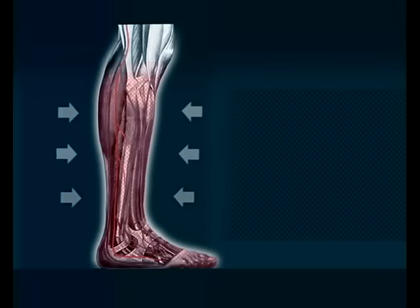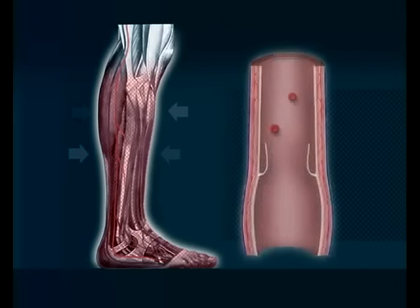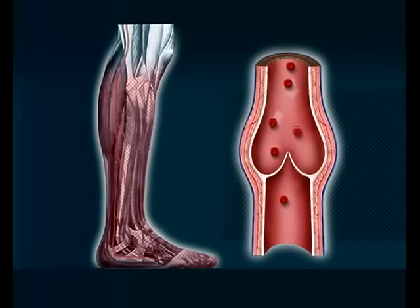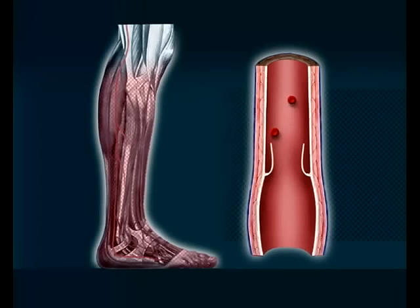The problem can be treated by exerting pressure from outside. Compression stockings press on the tissue, muscles, and vein walls. The blood vessels regain the right shape to function properly and the vein valves shut again. This results in a normal flow of blood.